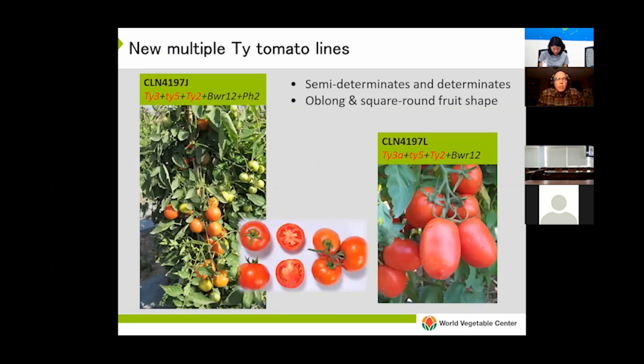This year we're offering 12 multiple-TY lines. All of them carry TY2 and TY5, and some have TY3 and some have TY3A. They come in a range and assortment of plant habits and different fruit shapes and sizes.